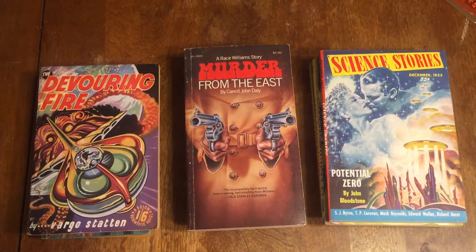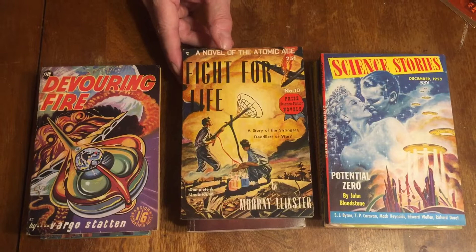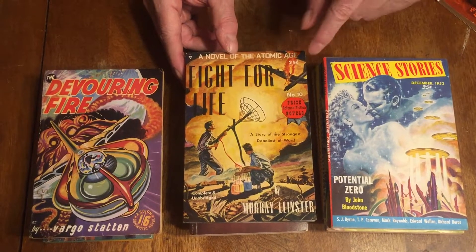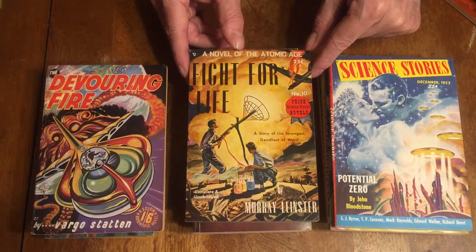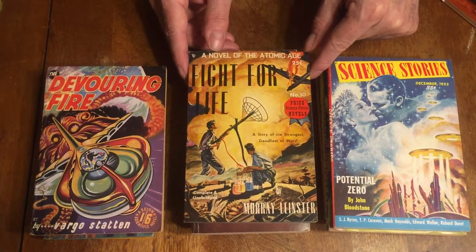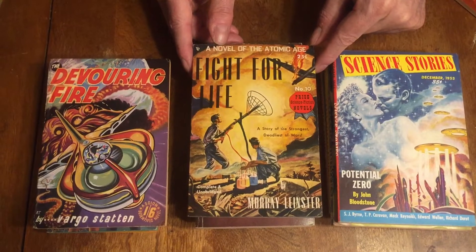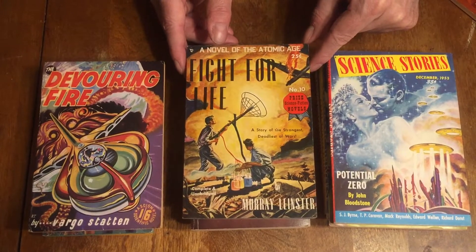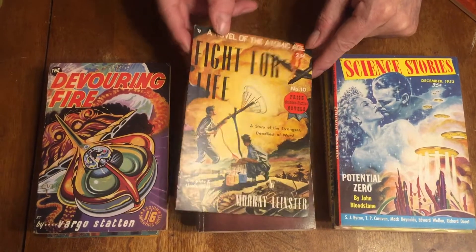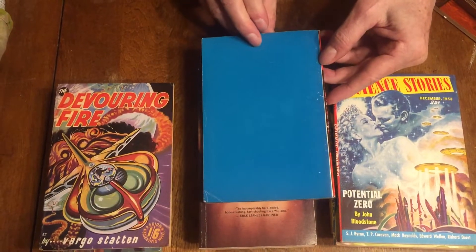Fight for Life by Murray Leinster is a Prize Novels digest, number 10 in the series. It's science fiction from 1947 — a novel of the atomic age. Murray Leinster was Will F. Jenkins Jr. This is a beautiful copy with a blue back.